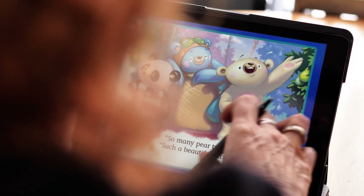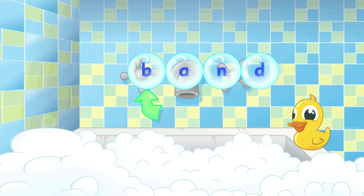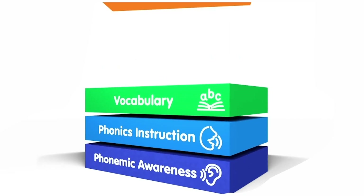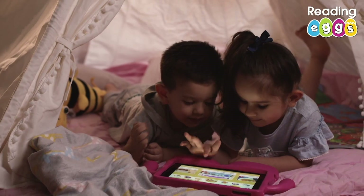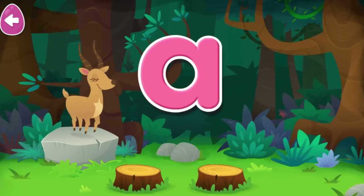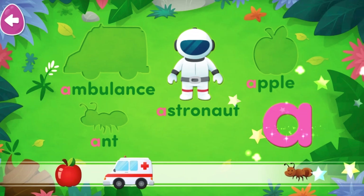Developed by experts and based on solid scientific research, the content focuses on the five components of reading: phonics, phonemic awareness, vocabulary, fluency, and comprehension. Reading Eggs uses explicit instruction to target these components with fun, sequential lessons that help children learn to read effectively.